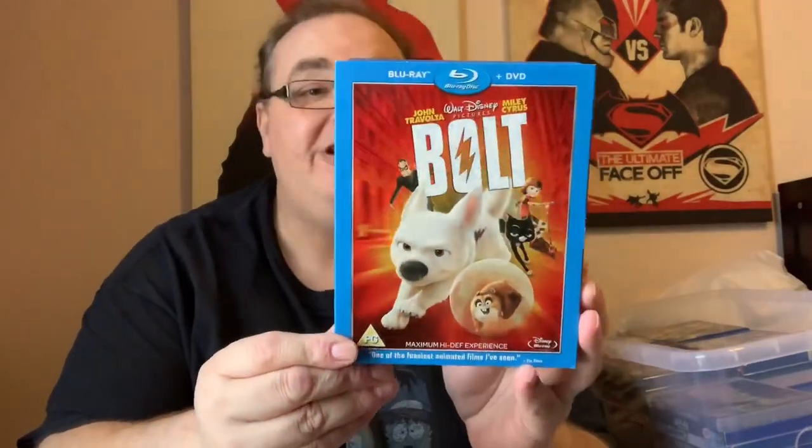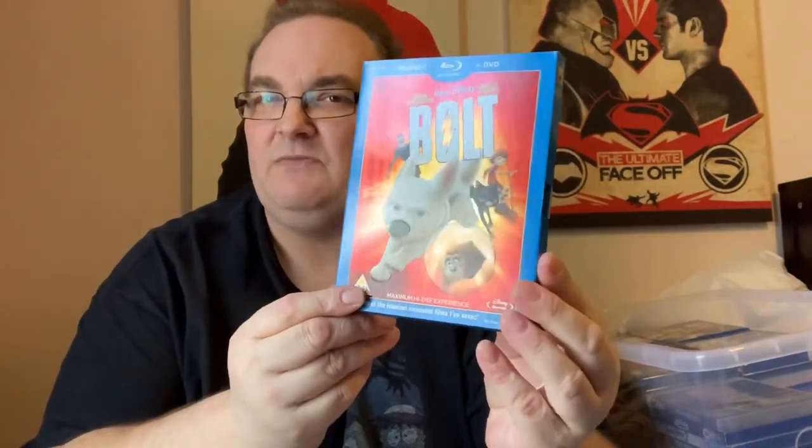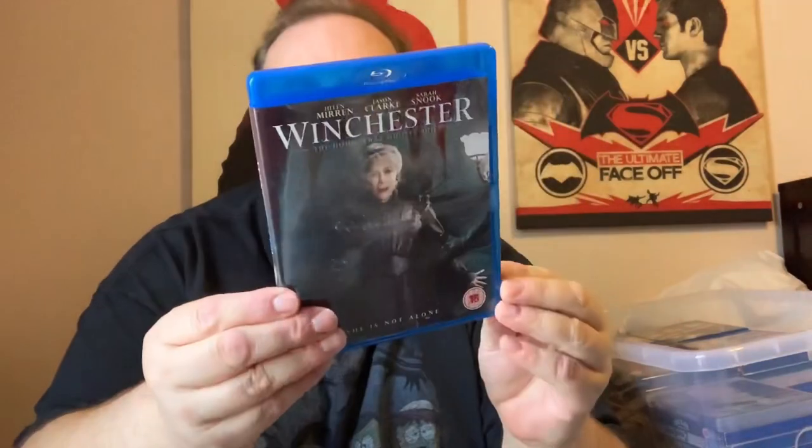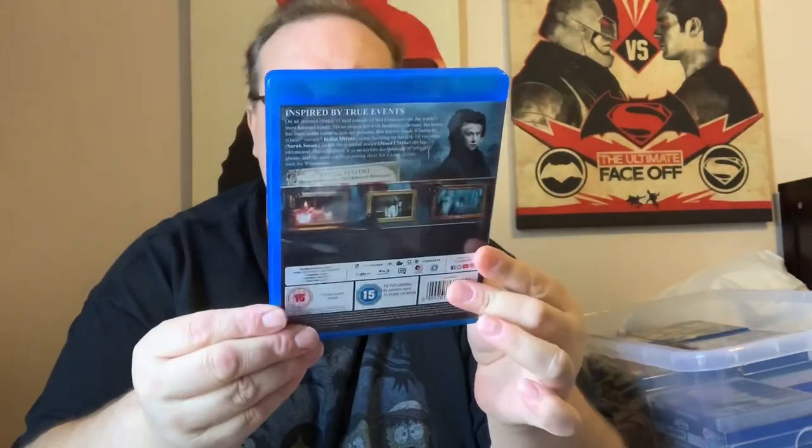Bolt — really good animated movie. Lovely slip on that one as well with some nice shine on it. Fantastic. Winchester with Helen Mirren and Jason Clarke as well. This is a horror film. I believe this was sent to me by one of my lovely viewers, but guess what? I've not seen it.